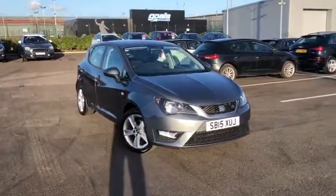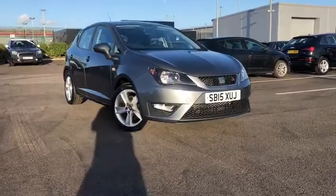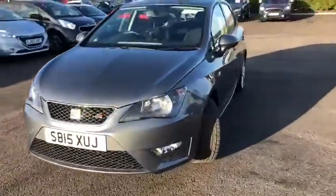Hi UK, my name is Billy from Motor Match Chester. I'm very pleased to announce this 2015 Seat Ibiza. It is the 1.2 petrol FR version — absolutely incredible car in the grey that we have today.